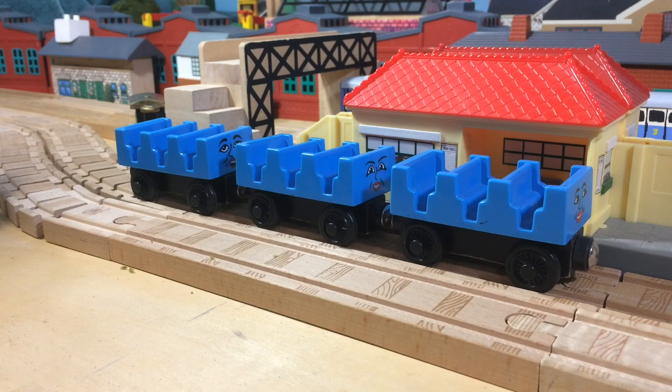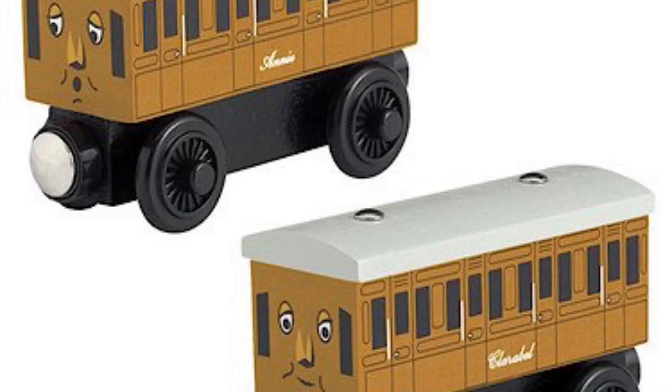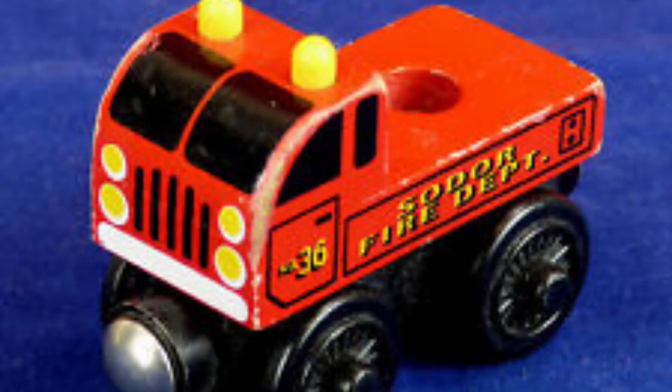And while Ada, Jane, and Mabel were made into a railway, Cora never was, so I felt the need to make her. Cora was made using an Annie, which I cut down, took off its chassis, and then placed on the chassis of one of those little fire trucks you'd get with the fire truck crane thing.